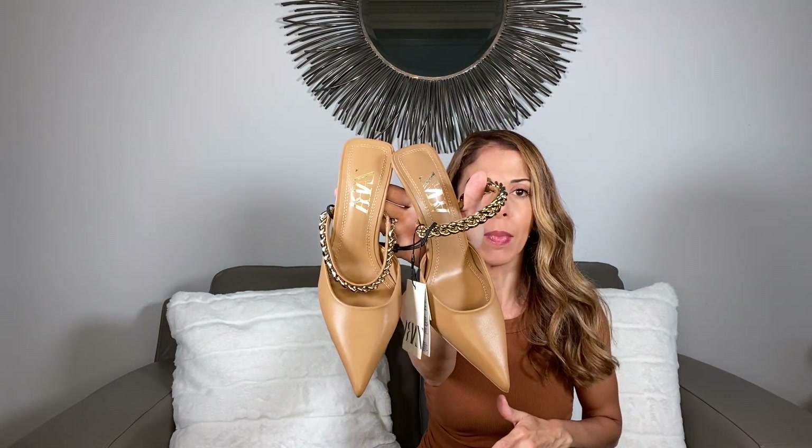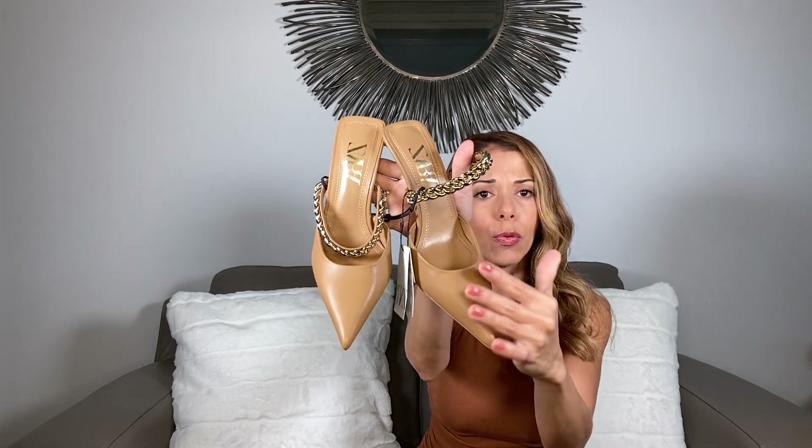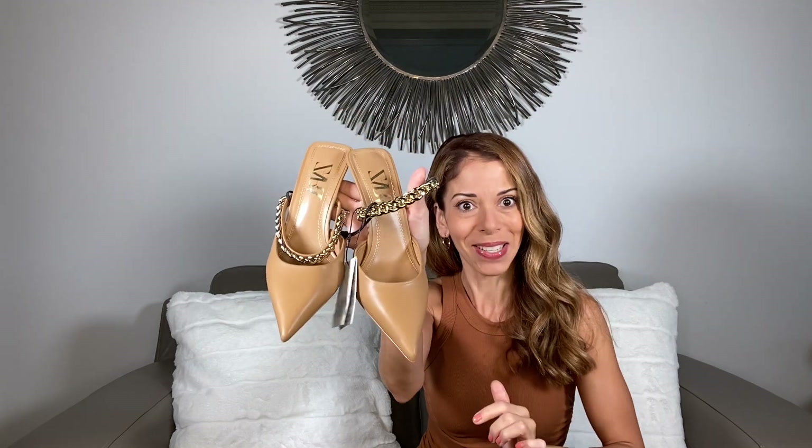What I know about Zara is that if you like a pair of shoes or a handbag, basically anything from Zara, get it — because the next time you walk into the store it won't be there. So when I saw these I immediately grabbed them up because I knew if I waited they would no longer be there. They're this beautiful caramel color with a golden chain detail.